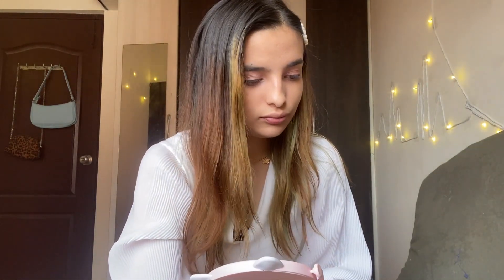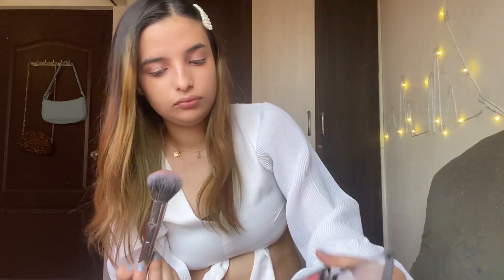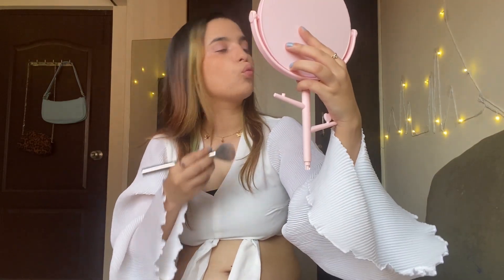Moving on to the final things. I'm going to be using the Swiss Beauty Ultra Blush Palette for my bronzing. I'm going to be using two shades. I'm done with my bronzing — it's just a basic kind of bronzer that I used. I didn't go in depth, but this is how I'm looking after the bronzer.